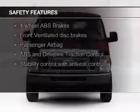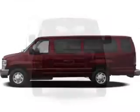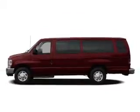Safety was made a priority with these features: traction control, stability control, a passenger airbag, front ventilated disc brakes, and anti-lock brakes.